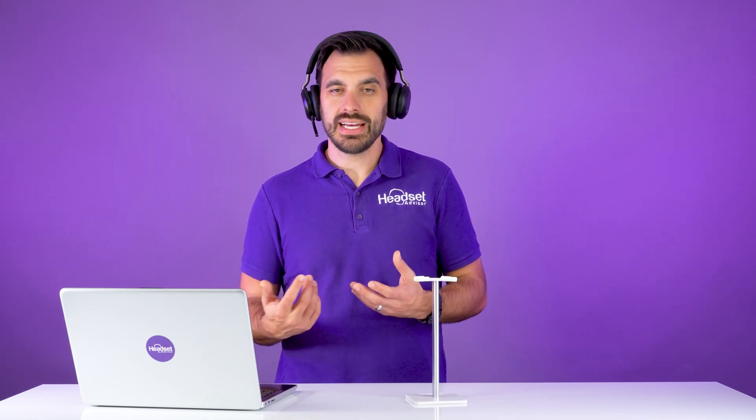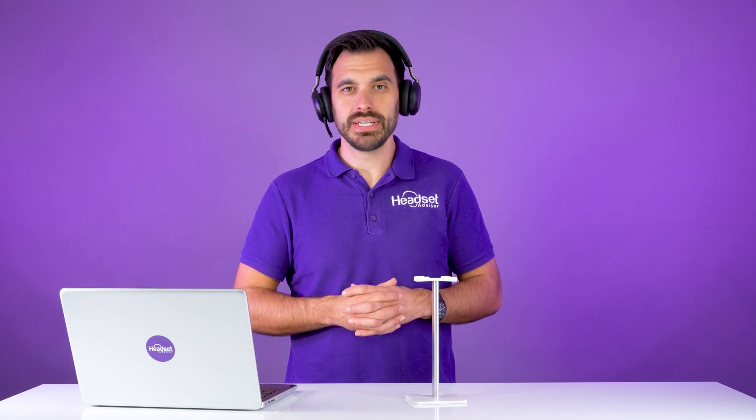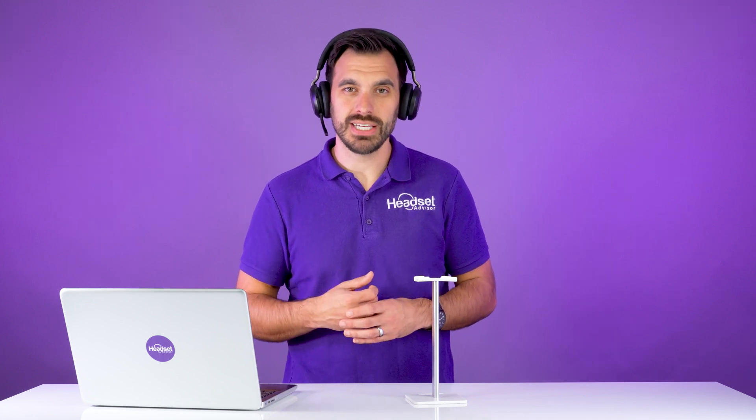Having the right headset is really important, and that's what our company does. Every day we help companies find the right headset for their employees to be as productive as possible and have the right compatible headset.